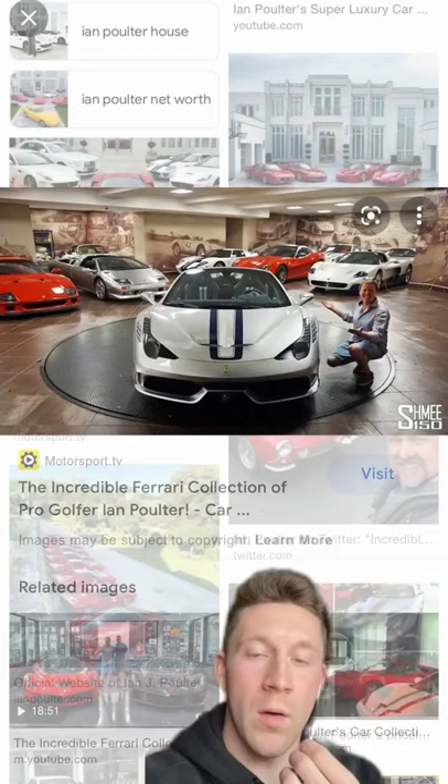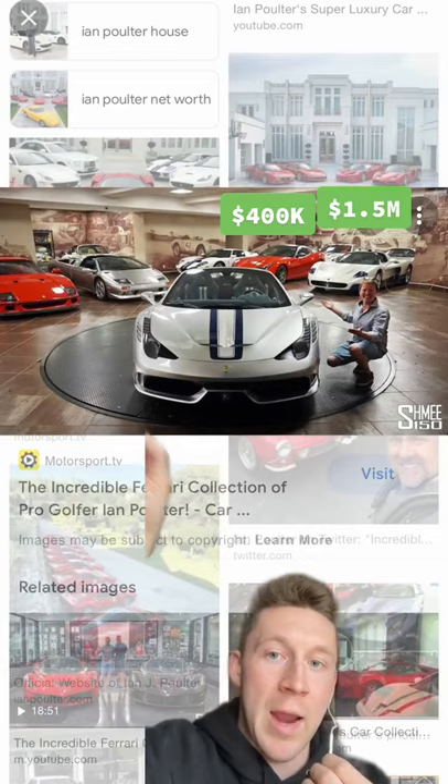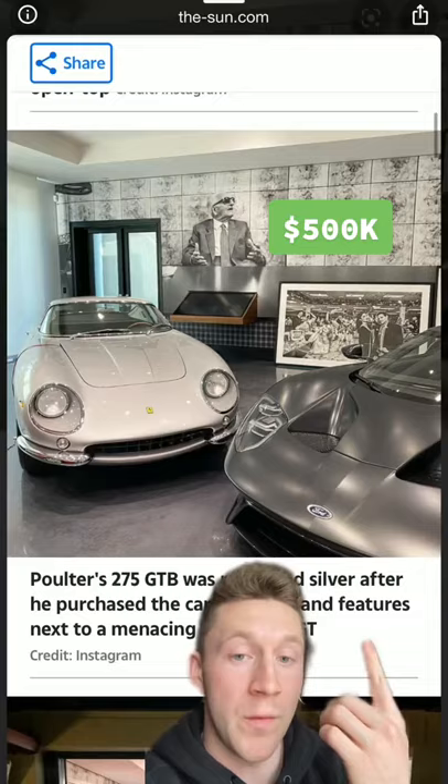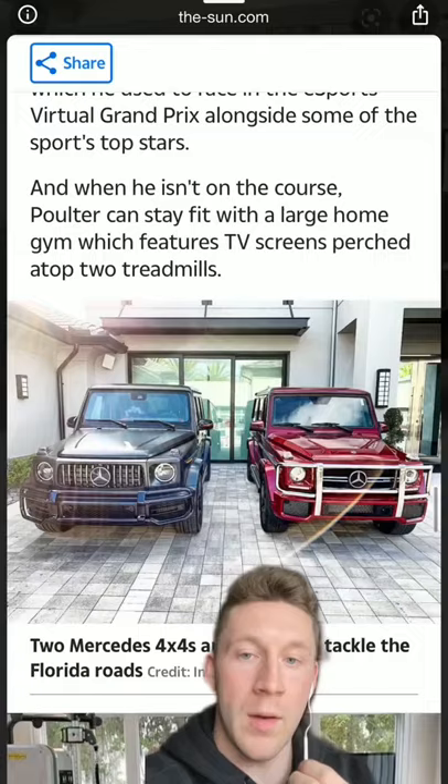A GT2 RS, also a Maserati MC12, a 599 GTO, and a Lamborghini Diablo. As well as another LaFerrari — this one's not an Aperta — the new 4GT, two G-Wagons, and also no Rolls Royce like every celebrity!